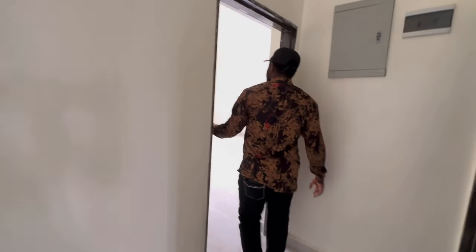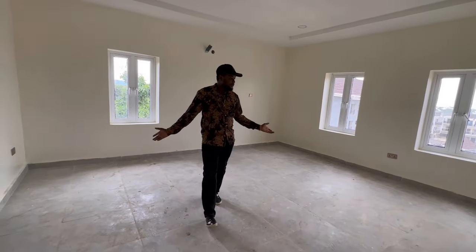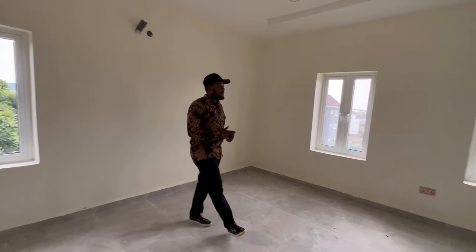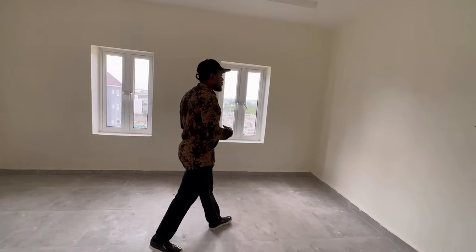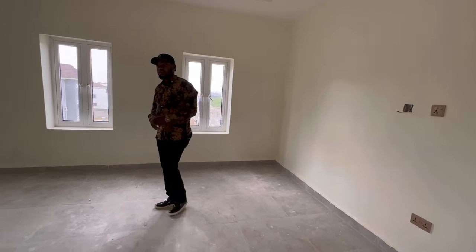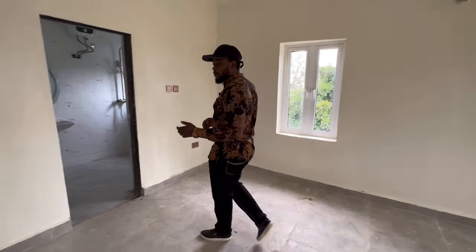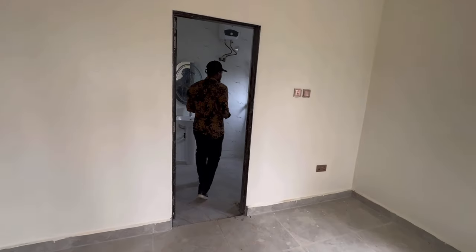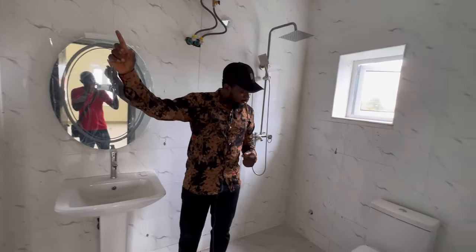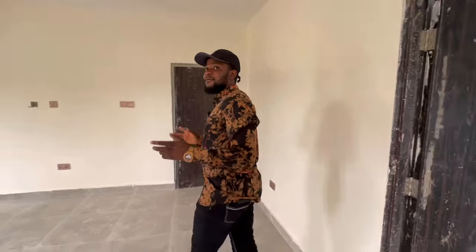Check this out — this is another very spacious bedroom as well. It doesn't come with a closet, but just in case you want to put your closet, you can put it at any corner you wish. It comes with three windows for cross-ventilation and also a beautiful restroom as well. Honestly, both rooms are very, very spacious.